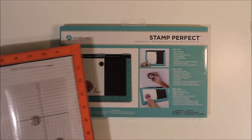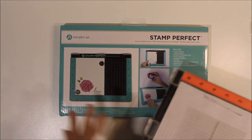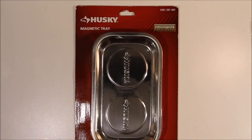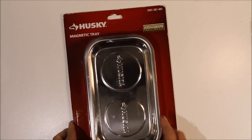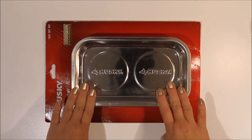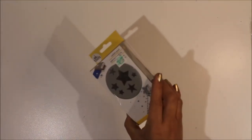Moving on - I picked up the Hampton Art stamp perfect stamp positioning tool. I haven't opened it yet but I want to do a comparison between my Misti and this one - they look virtually identical and I'm interested to see if they work exactly the same or if one's better. I also picked this up randomly from Home Depot - it's a magnetic tray sold in the tool section. It has two big magnets underneath, and I'm planning to take it to workshops so any dies we're using just get thrown back into the tray, stuck in there so they're not going to get lost or thrown away by mistake.